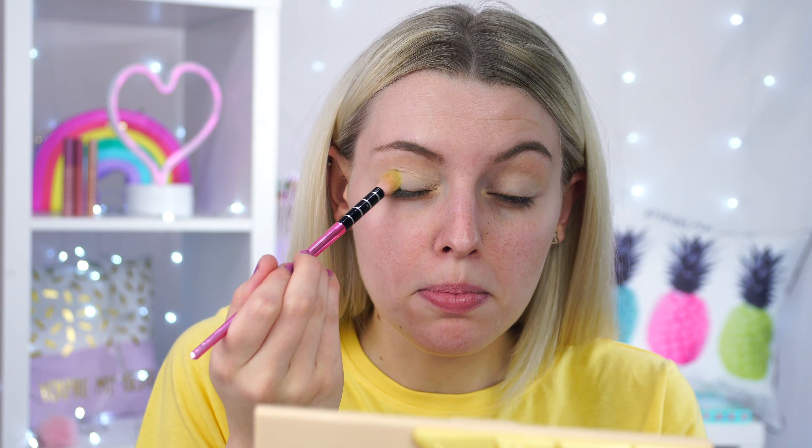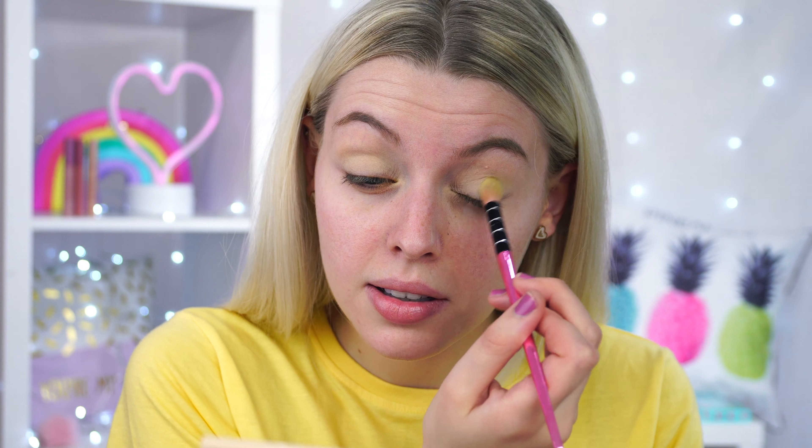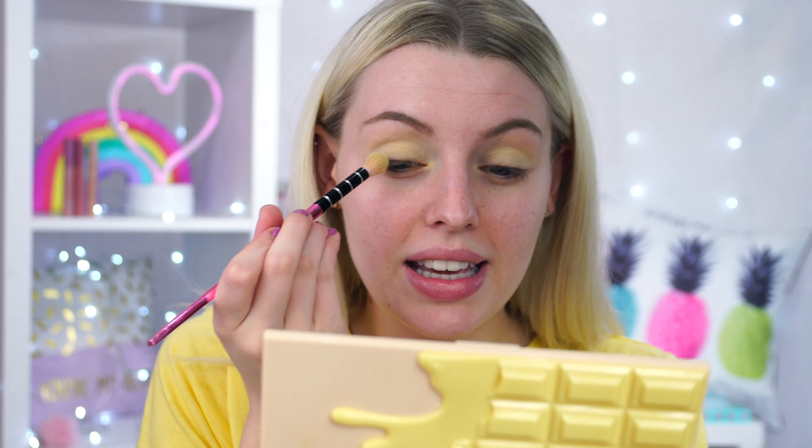Today we're not going to do a cut crease — this is actually going to be an easy, wearable look. I've been doing a lot of crazy colors with the candy makeup series, but this one is more wearable. Now we're going to go into 'Butter,' which is a really pale yellowy shade, and I'm taking that into the crease.